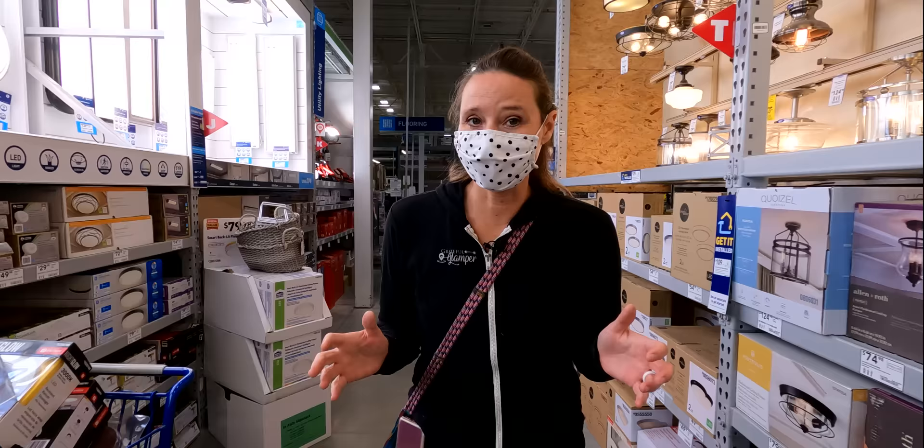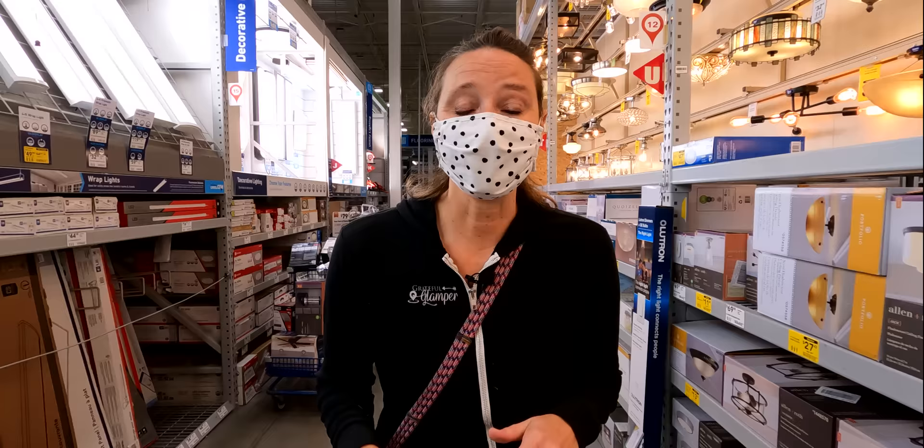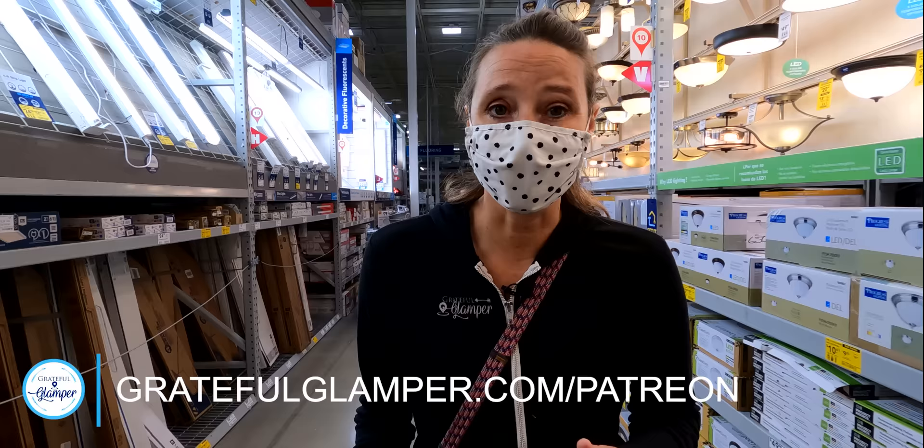Thank you so much for watching this video about things you can pick up from your local Lowe's for RV life. Don't forget to hit that subscribe button, and if you'd like to support the channel, check us out on Patreon — we have exclusive content just for our Patreon members, with more exclusive content coming this summer that you don't want to miss. We'll see you on the road!